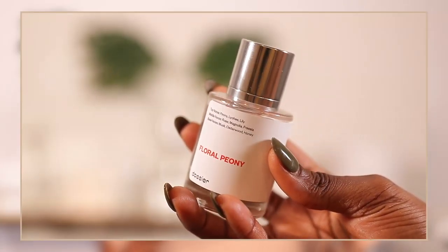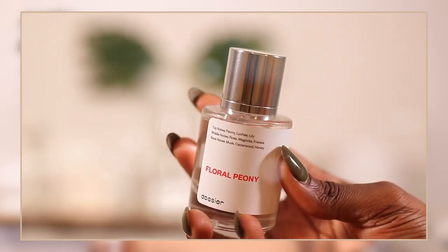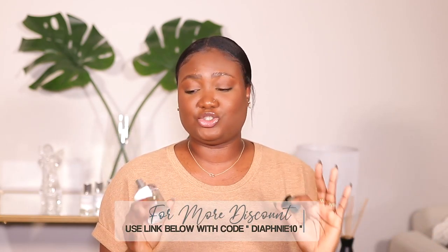The very first one is Floral Peony. The top notes are peony, lachy, and lily, and the base notes are musk, cedarwood, and honey. This one smells identical to the Chloé perfume. If you're familiar with my channel, you know Chloé is one of my favorite perfumes of all time — it is definitely a signature scent for me. I don't even really have to read the inspired-by notes to know which fragrance I'm smelling — that's how good these are. I have the Chloé here and the Dossier version here, and I'm going to smell both.